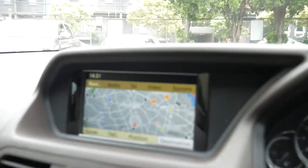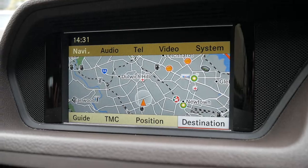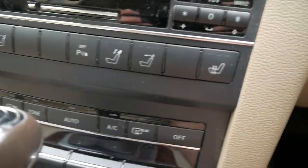These cars have some really really good features: factory satellite navigation, reverse camera, Bluetooth, phone, heated scarf, and heated seats. I'll talk to you about the scarf feature in a minute.